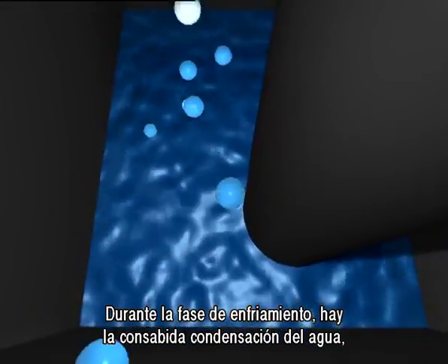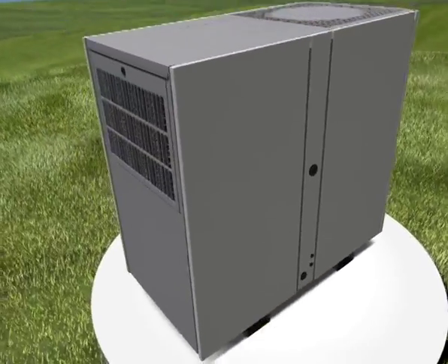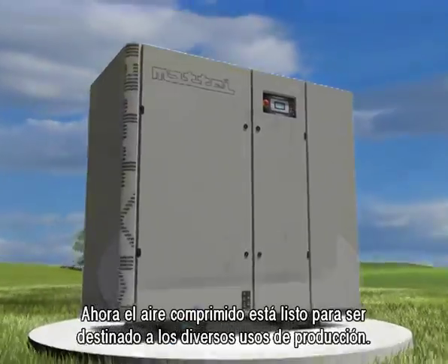During the cooling stage, the water condensates. This will later be separated in order to prevent the formation of too much condensate in the air distribution lines. Now the compressed air is ready to be used for production purposes.